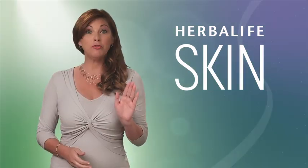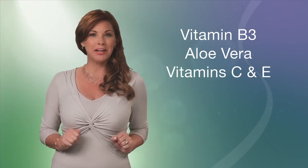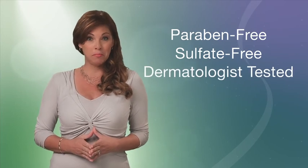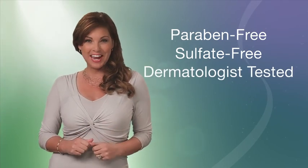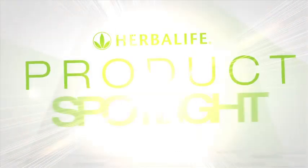You're on the way to beautiful, healthier looking skin. Be sure to look for all of the other amazing products in the Herbalife Skin line, formulated with Vitamin B3, Aloe Vera, Antioxidant Vitamins C and E, and the finest botanicals and plant extracts. They're paraben-free, sulfate-free, and dermatologist-tested to provide soothing, luxurious, and solution-driven skin care. This is Herbalife Skin. Thank you.